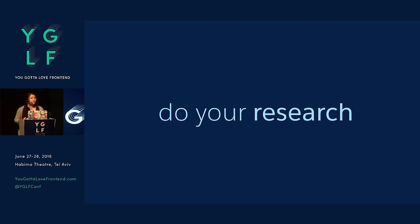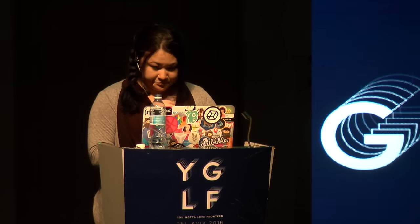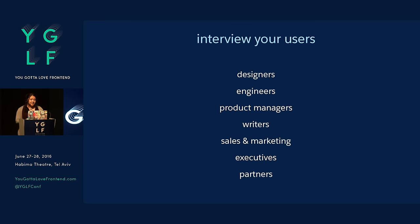We interviewed a lot of our users ranging from designers, engineers, writers, our partners in our ecosystem — face-to-face interviews, taking lots of notes, asking questions, understanding pain points. Always important to do that first.